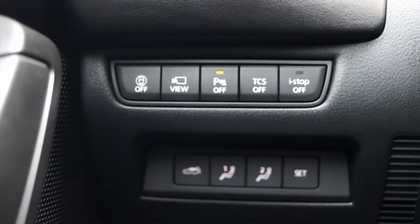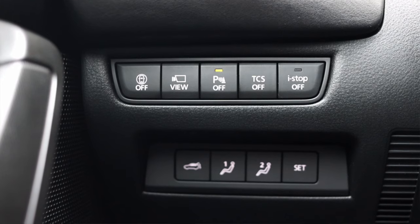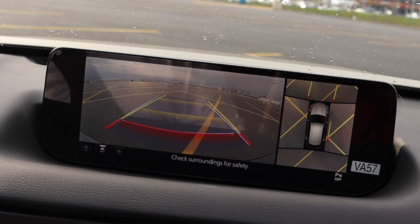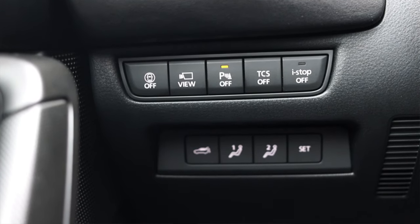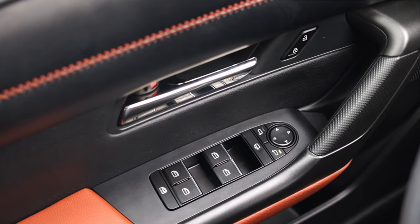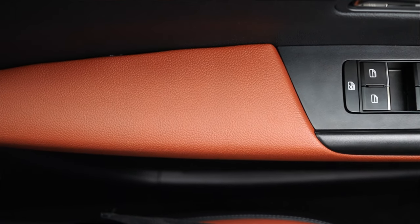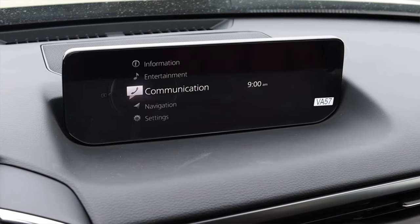Off to the left of me I have a vent and some interesting buttons. Up top I have what I call the 'bubble button' — this turns off all your safety measures like blind spot monitoring, cross traffic alert, and braking assist. Then I have a view button where I can look at my front camera, rear camera, side cameras, and 360 view — fantastic when parking. There's also parking sensors off, traction control off, and I-stop off. Down below I have my power tailgate and memory seat options. The door has nice stitching up top, and this is the first portion of the car where you really notice the terracotta interior.